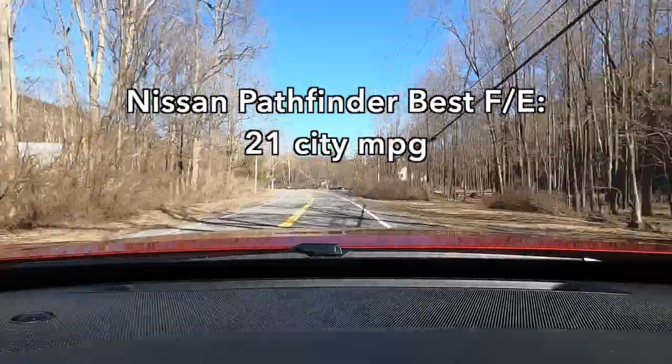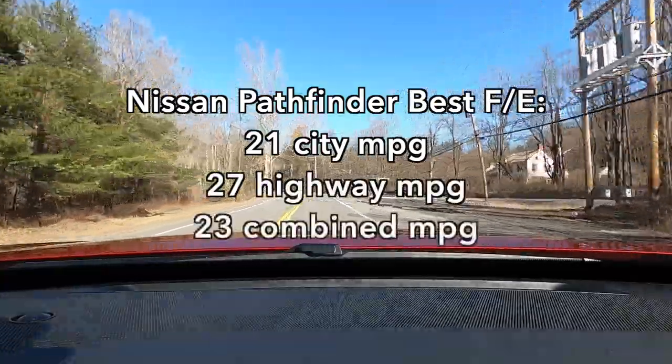Depending on how other Pathfinders are equipped, fuel economy can go as high as 21 city, 27 highway, and 23 combined — a notable difference.